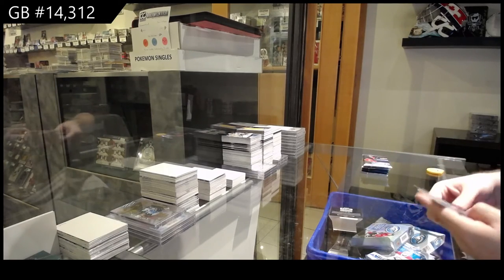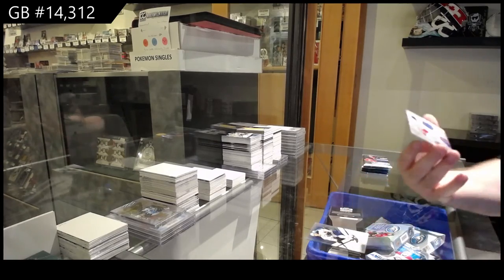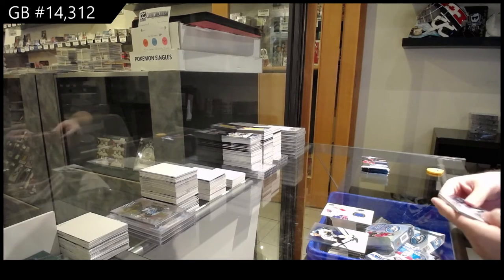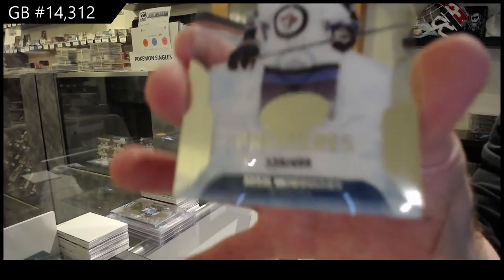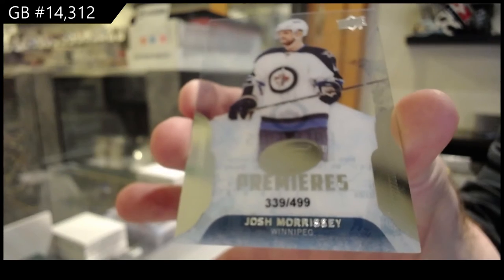Canadiens fresh threads of Surgachev. I feel like Surgachev's been kind of all over here tonight, hasn't he? We've got for the Winnipeg Jets $4.99 Josh Morrissey.